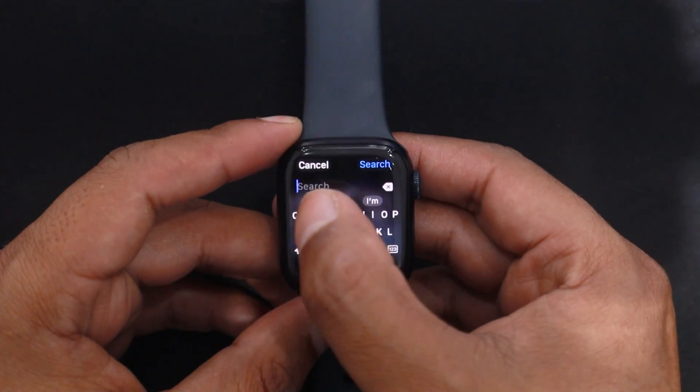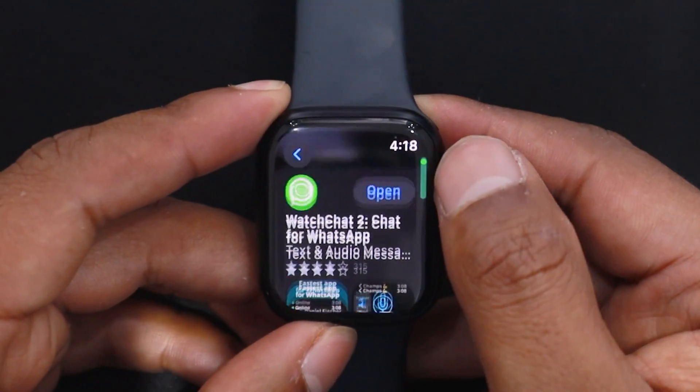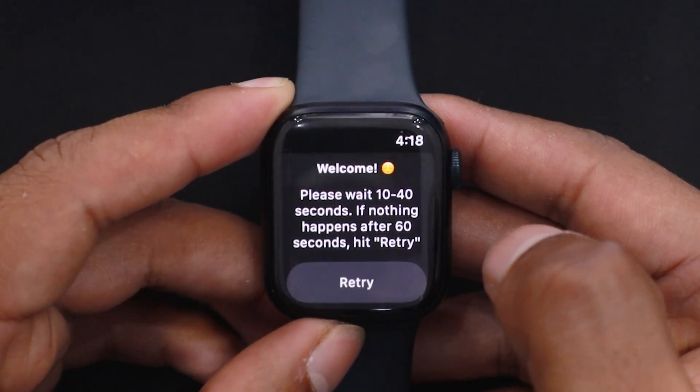On your watch, open the App Store and search for Watch Chat. You will see this icon in the search results. Tap on Get to install it. After installing, open the app on your watch.